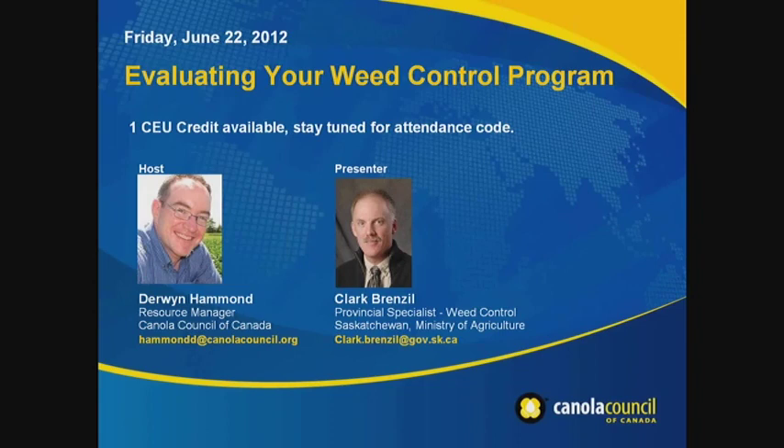One reason we focused on this today was with the recent finding of glyphosate resistance in kochia in Alberta — that's really brought the whole issue of weed resistance back to the forefront. Clark will offer some tips on identifying potential weed resistance issues and how to manage those going forward. Also, with our tight rotations and high frequency of canola, if growers favor a particular herbicide system it can shift the weed spectrum to tougher-to-control weeds. Clark will cover what might be red flags indicating resistance rather than just an efficacy issue related to weather or application.